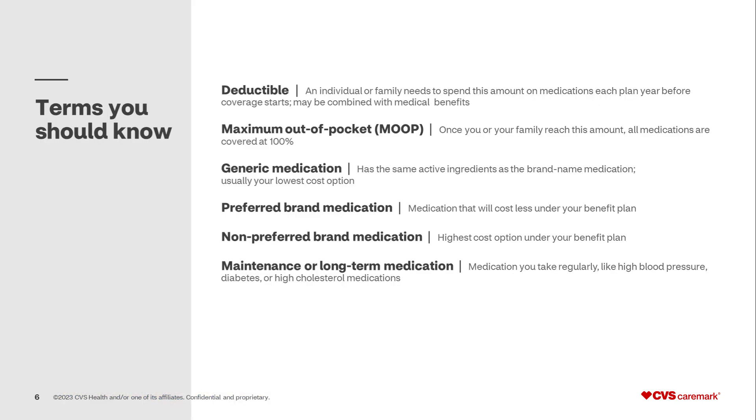As you explore your new plan, you may hear or read terms you are not familiar with. Here is a list of common terms and what they mean for you. Deductible: an individual or family needs to spend this amount on medications each plan year before coverage starts. Maximum out-of-pocket, or MOOP: once you or your family reach this amount, all medications are covered at 100%.